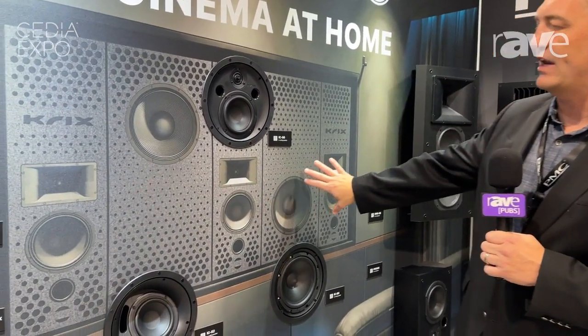Hi everyone, Tyler Nelson here with Playback Custom at CD Expo 2024. So happy to be here introducing Krix to the market, showcasing their modular-based systems — the MX-20 that I have on the graphic.